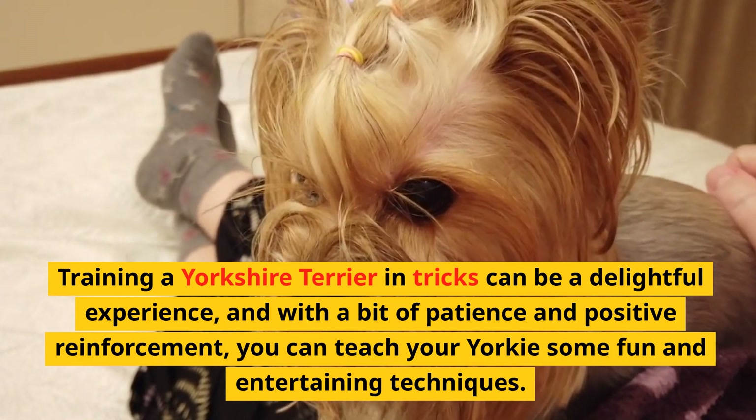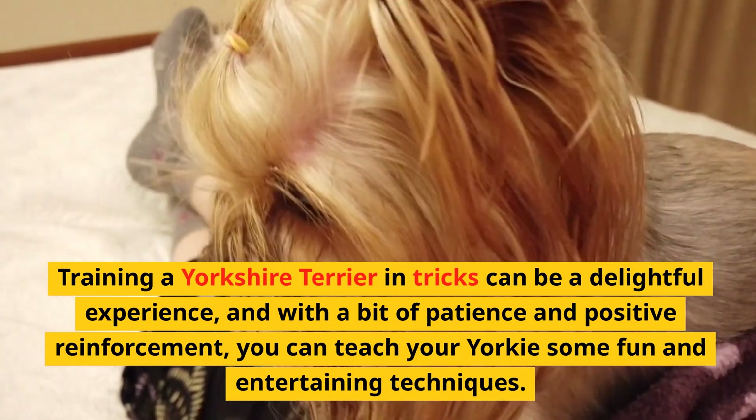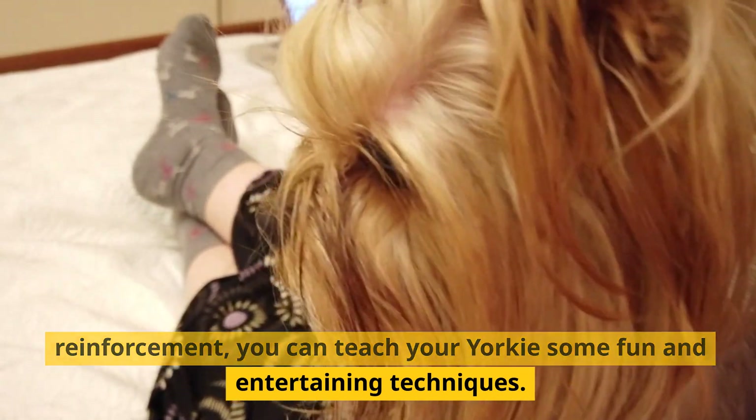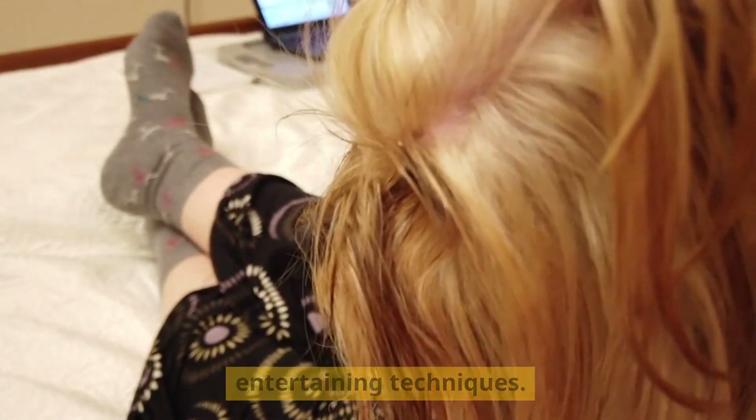Training a Yorkshire Terrier in tricks can be a delightful experience, and with a bit of patience and positive reinforcement, you can teach your Yorkie some fun and entertaining techniques.